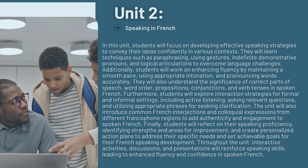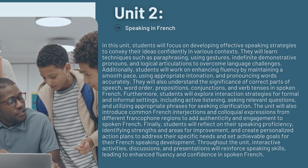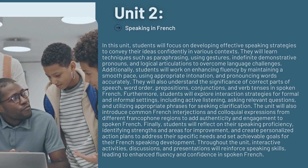Throughout the unit, interactive activities, discussions, and presentations will reinforce speaking skills, leading to enhanced fluency and confidence in spoken French.